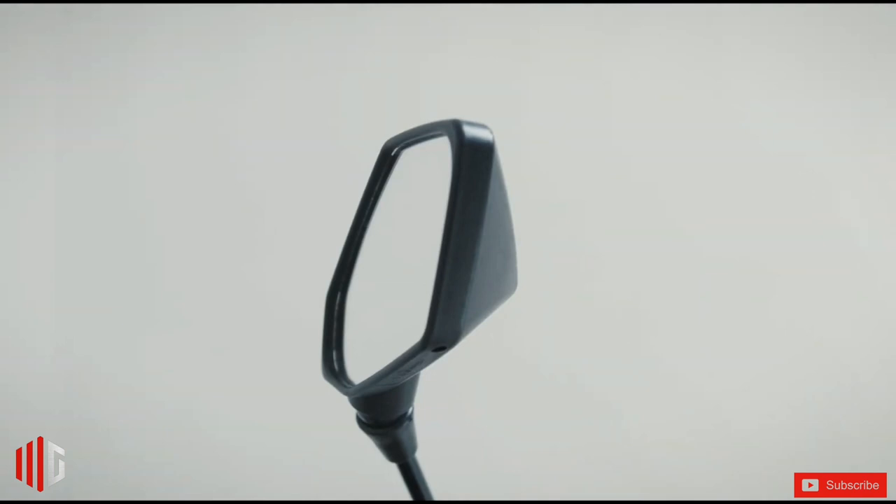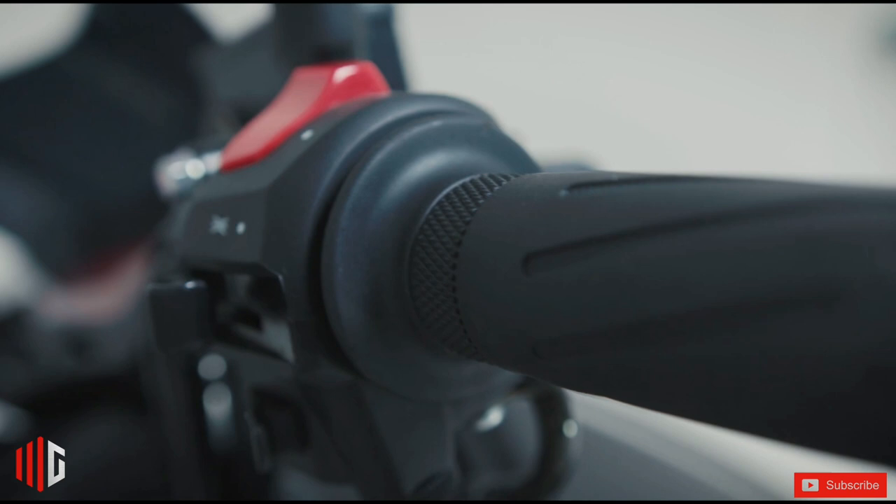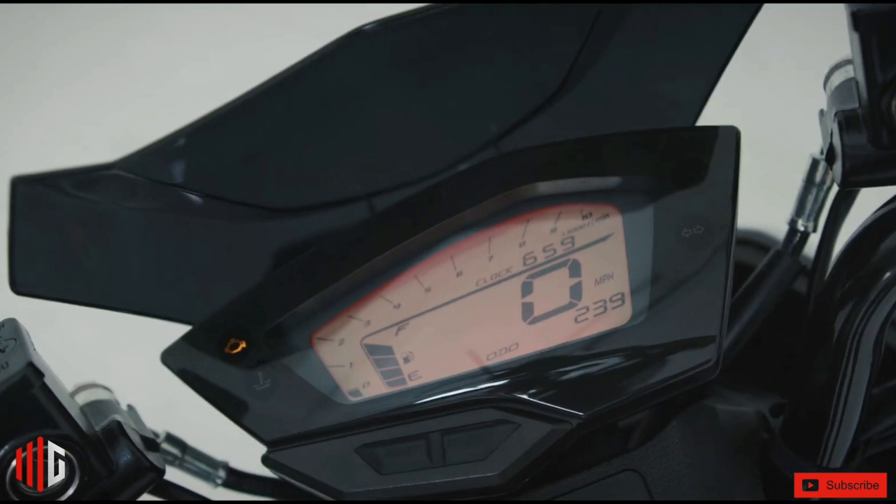Finished in both matte and gloss paint variations, the Hero X has color options for those who are more contemporary or those who just want to go with the flow.